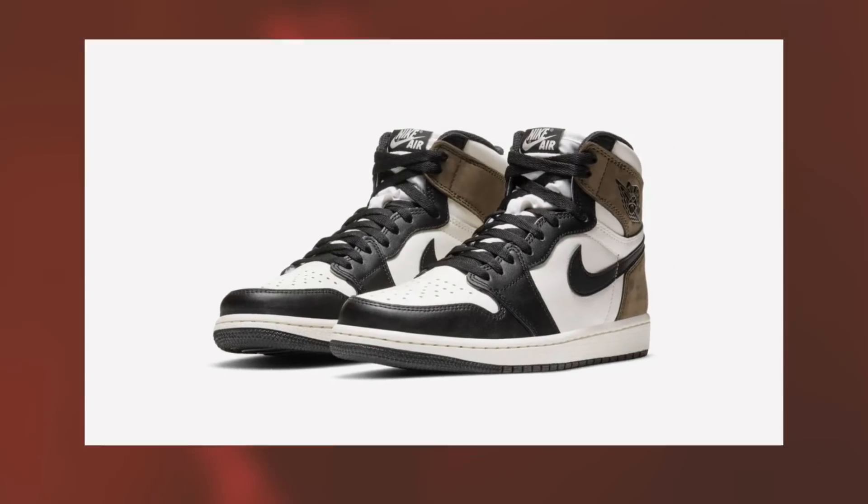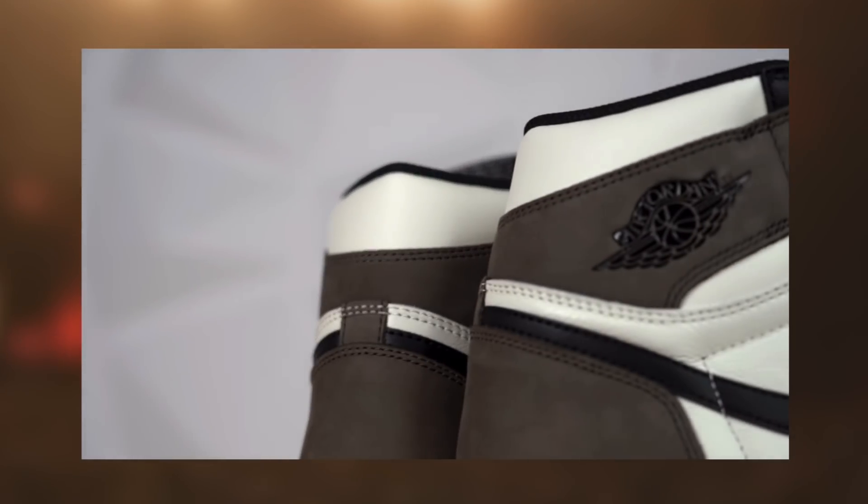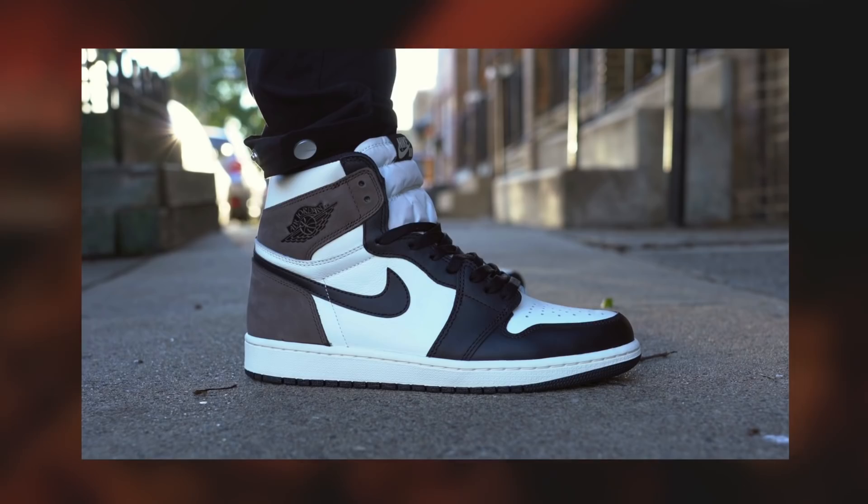Welcome back everybody. Today we will be discussing the Jordan 1 Mocha once again. Specifically, we're going to be discussing exactly where and when the Jordan 1 Mocha is going to be restocking.